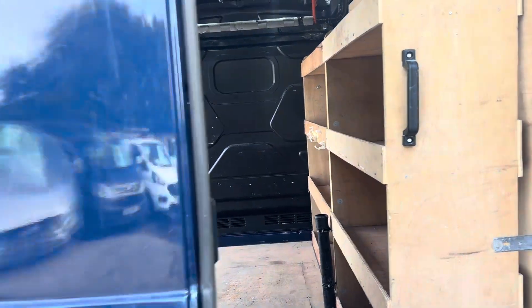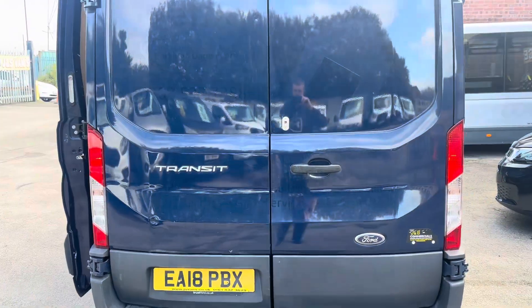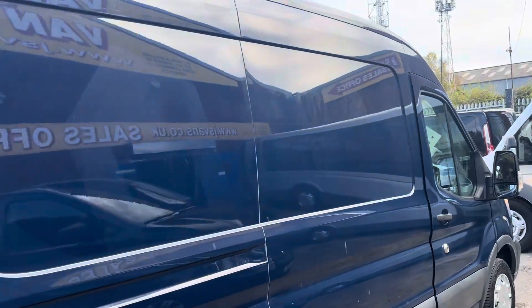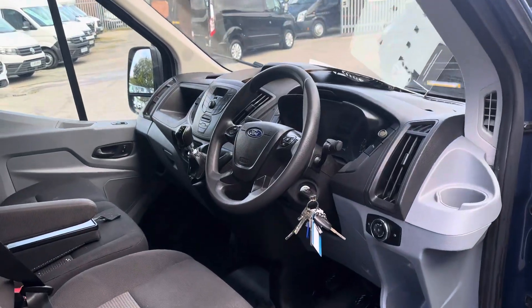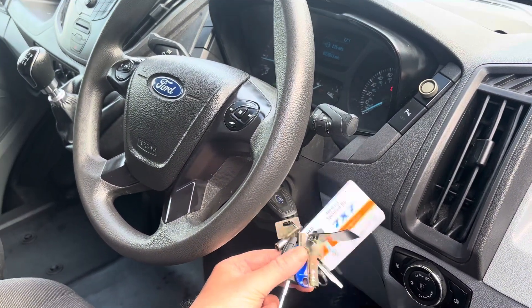Security locks on the rear door, parking sensors, and all good tires around the vans. We have got a choice of them in stock on the day of the video. All the spare keys are there — the security keys and padlock keys.